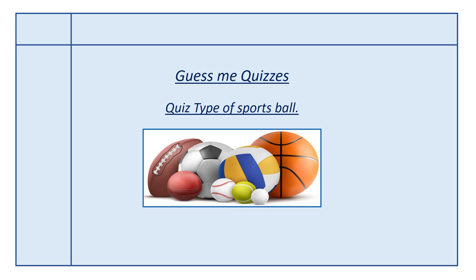Hello friends, welcome to Guess Me Quizzer's quiz: type of sports ball.